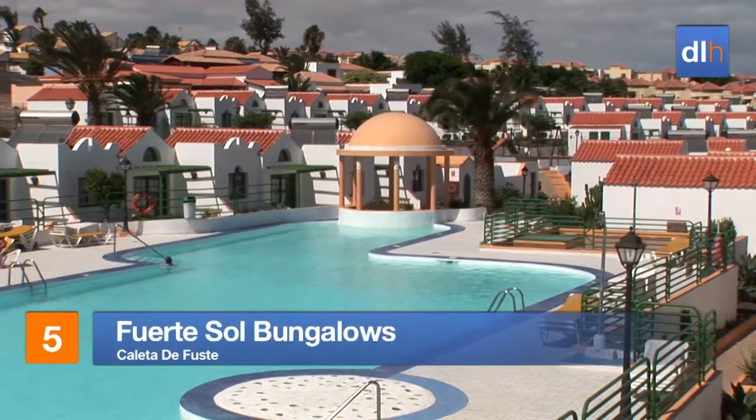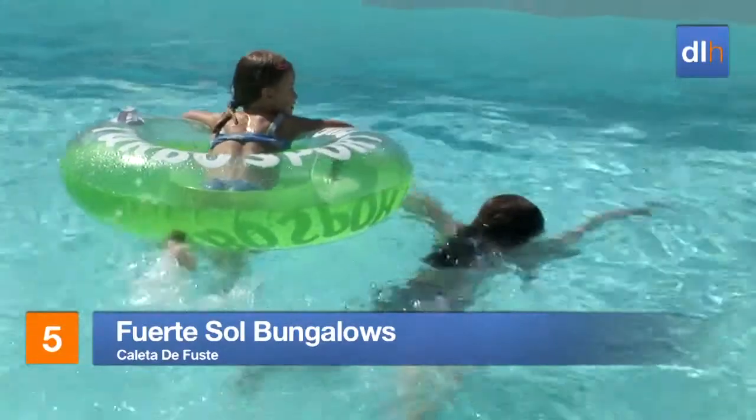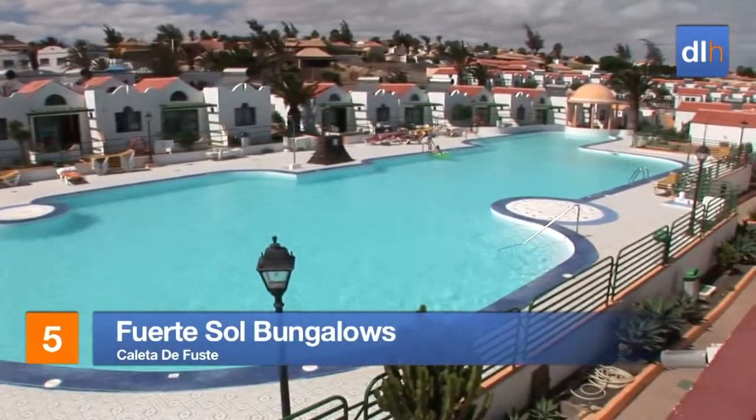But if it's a super choice of facilities you're after, look no further than the Fuerte Sole Bungalows in Caleta de Fuste, an attractive complex centred around an extensive pool.